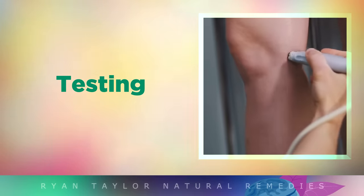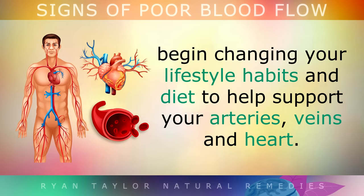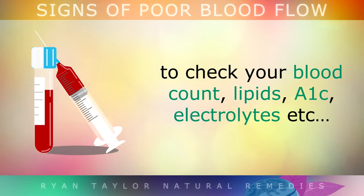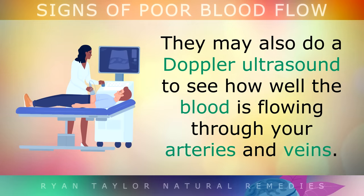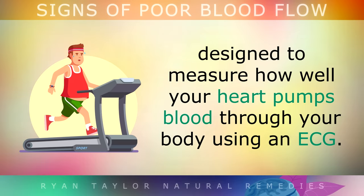So how do you test for this? If you suspect that you do have poor circulation, begin to change your lifestyle habits and diet to help support your arteries, your veins and your heart. Before you do this, you may want to ask your doctor for a simple blood test to check things like your blood count, lipids, A1C, electrolytes, etc. They may also do a doppler ultrasound to see how well the blood is flowing through your arteries and veins, or you can do an exercise stress test on a treadmill or a bike, which is designed to measure how well your heart is pumping blood through your body using an ECG.